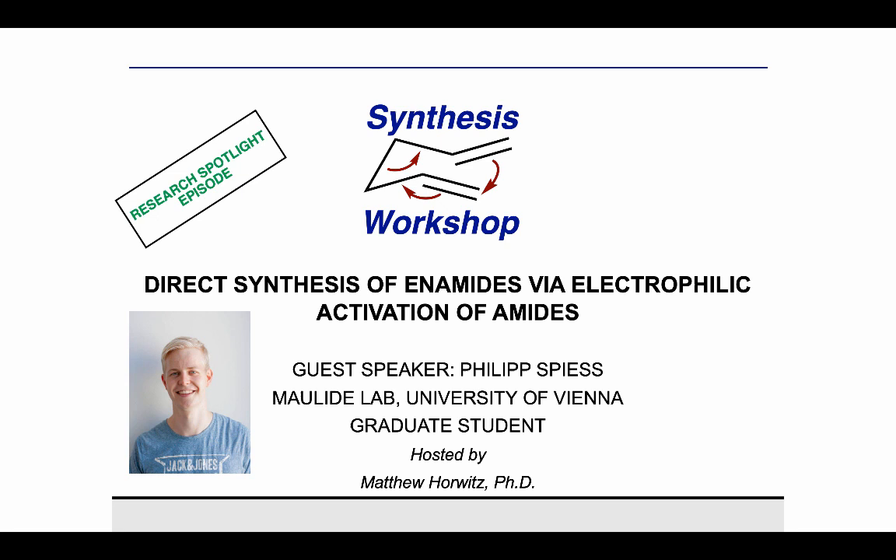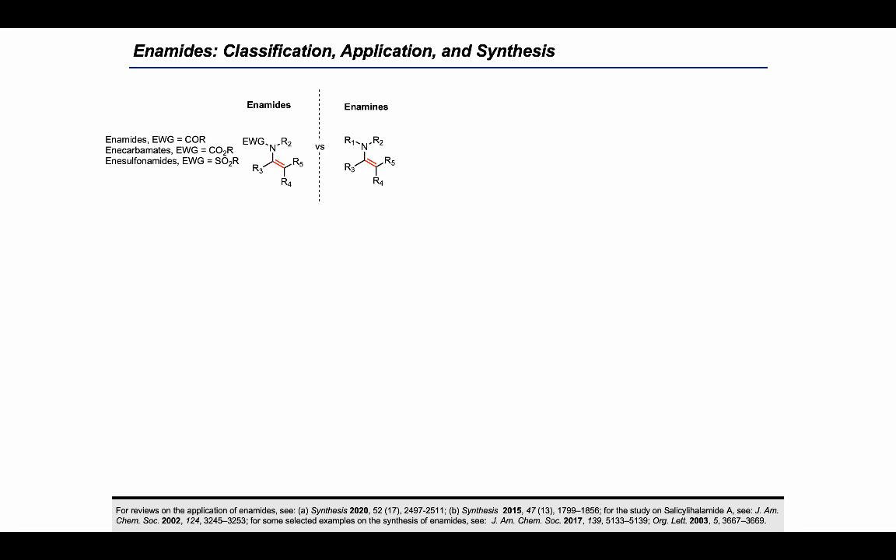Thank you, Matt, for the kind introduction and the invitation to present some of the recent studies of the Maulide group. Today I would like to present a new and direct synthetic pathway for enamides, enabled by electrophilic activation of amides. Enamides are a subgroup of enamines and differ from enamines by their attachment to an electron-withdrawing group.